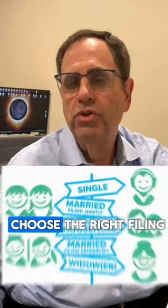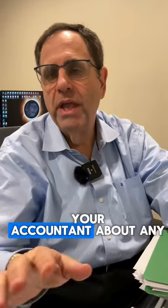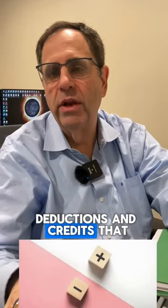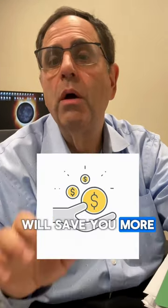Number two, choose the right filing status by talking to your accountant first. Number three, talk to your accountant about any deductions and credits that you're entitled to. The more deductions and credits you are entitled to will save you more money.